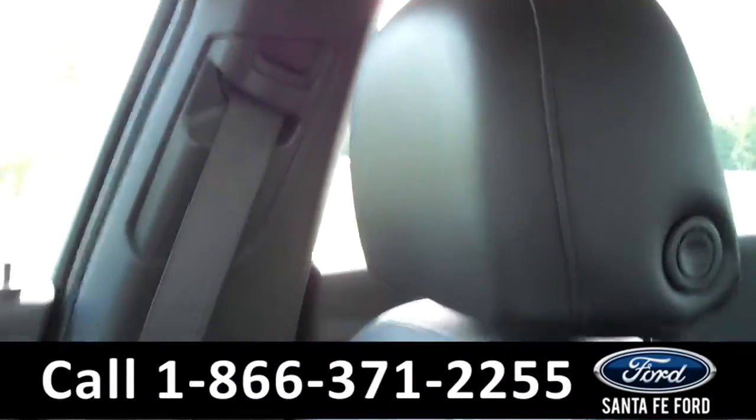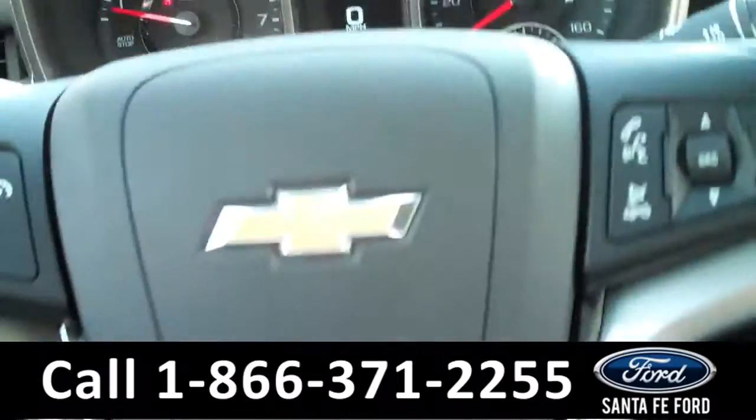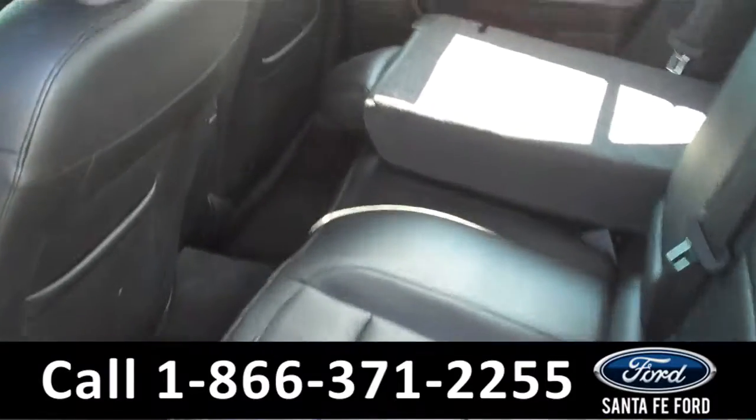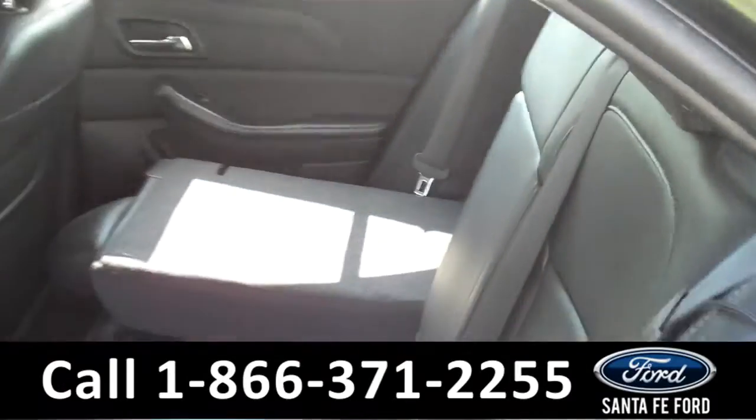The seats are leather. And if we take a look in the center console, you will see that there is an auxiliary port, a USB port, and a power outlet. Lastly, we'll take a quick look at the second row, which can be folded down for access to the trunk and for more storage.